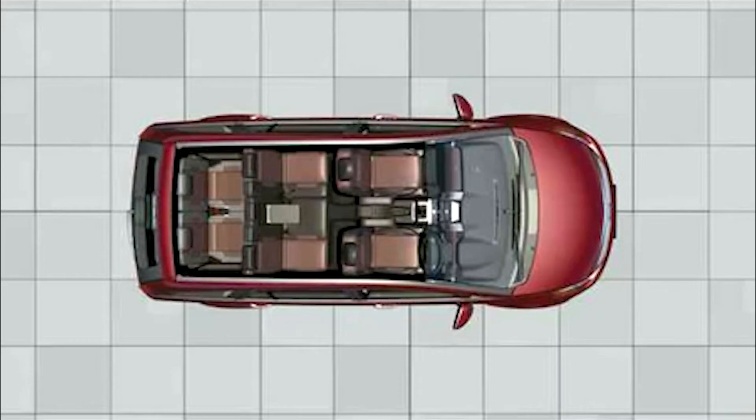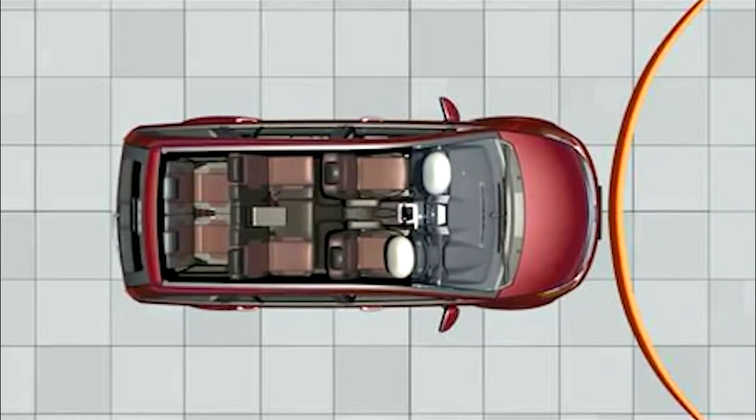Aria is the first Indian car to be armed with six full surround airbags. The driver's and passenger airbags get self-inflated within milliseconds, depending on the severity of the frontal collision.